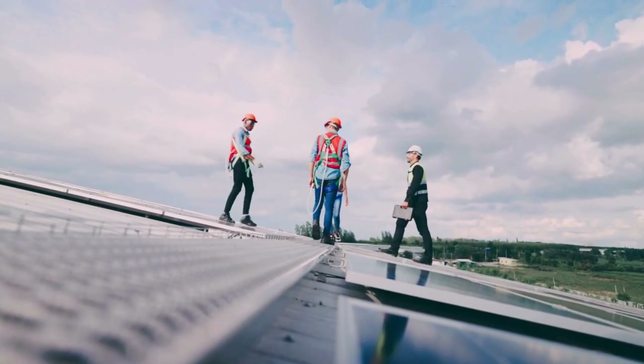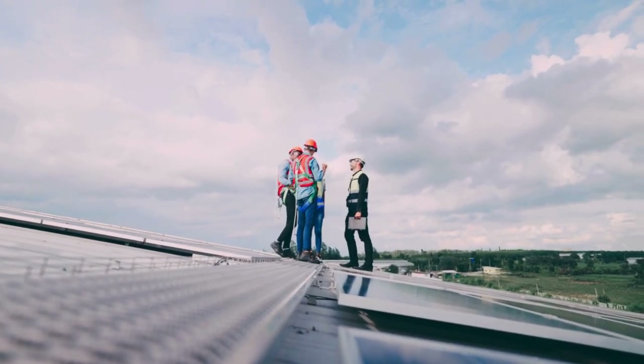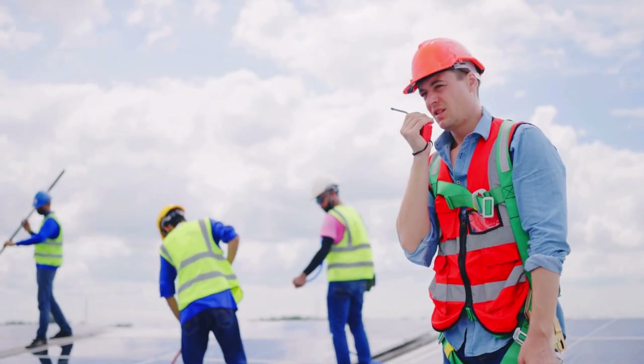To conclude, maintaining solar PV systems is key to their performance, safety, and longevity. Regular cleaning, inspections, and professional servicing will keep a solar PV system running efficiently for years to come.